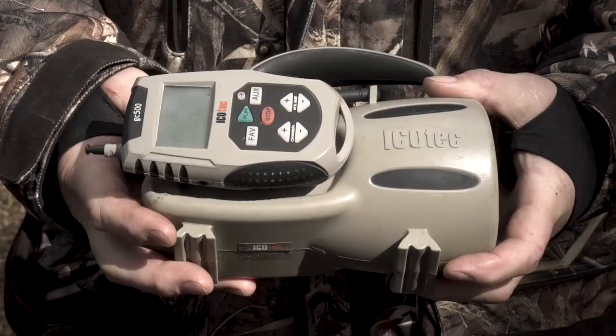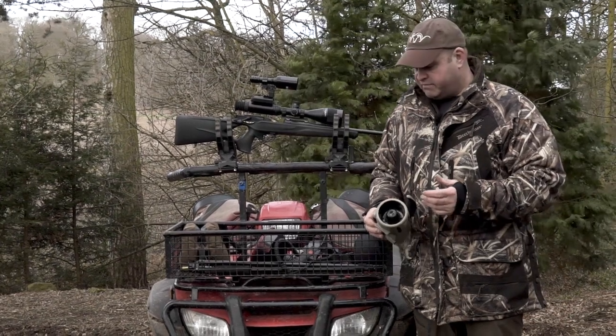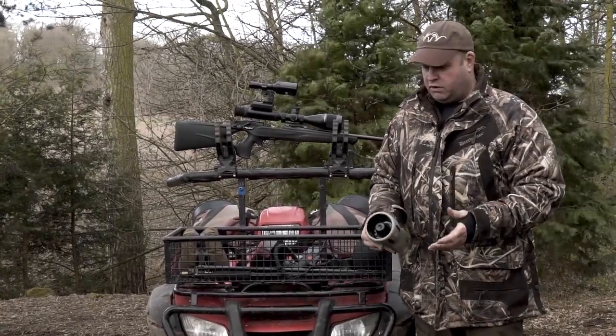My other favourite bit of kit is the IcoTech Caller from Best Fox Call. It's a great caller. There's hundreds of calls on there — a lot of rabbit in distress, pheasant, lamb, all manner of stuff.